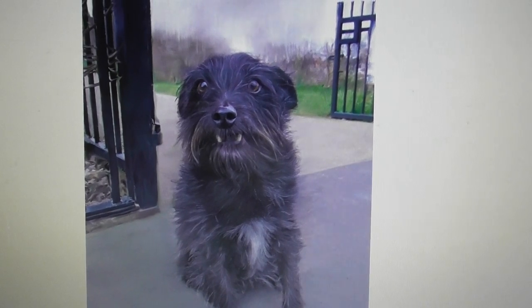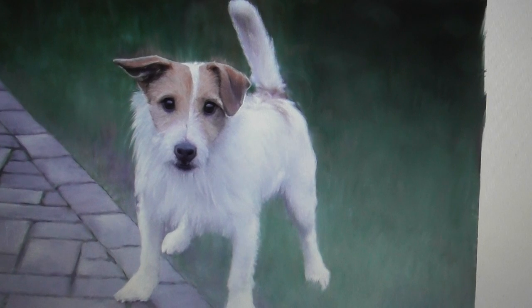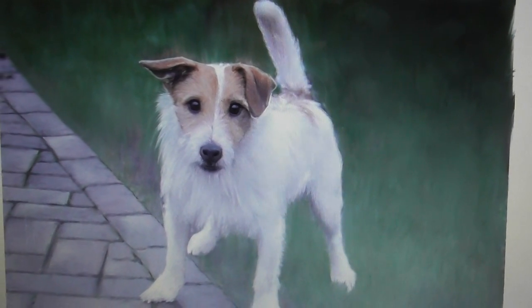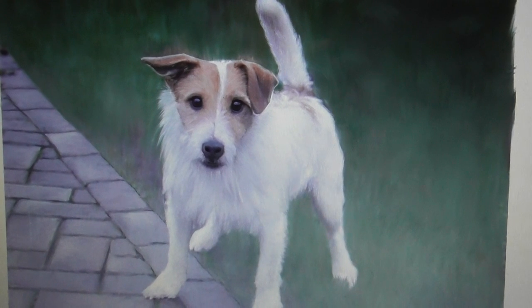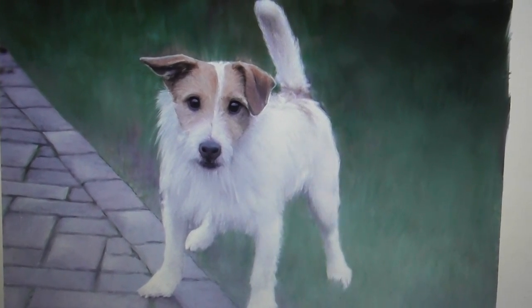Martin uses a digital pen and a tablet to create these paintings and build them up as you would do a normal oil or watercolor.